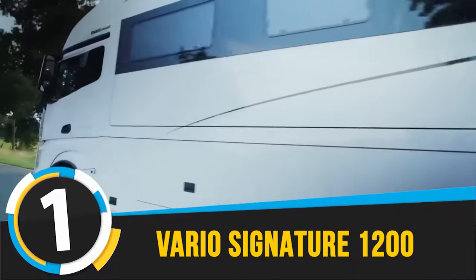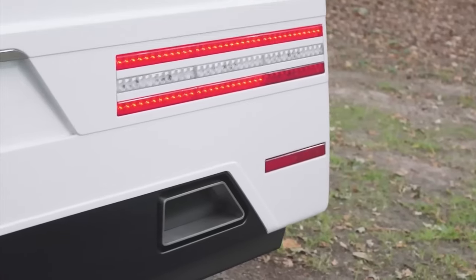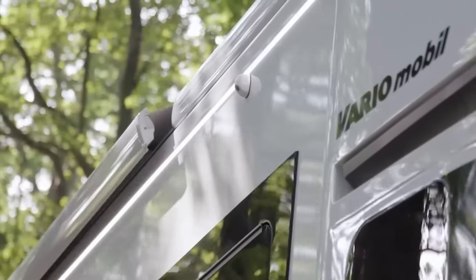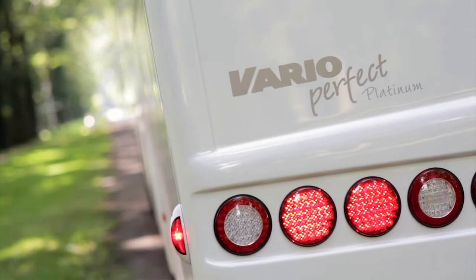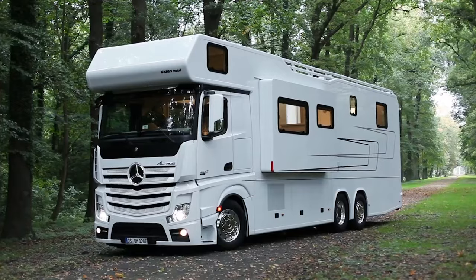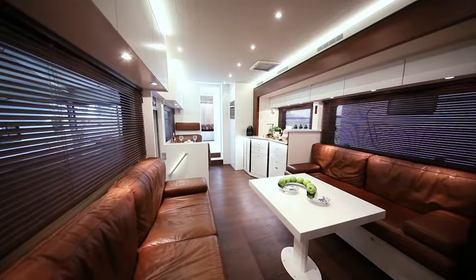1. Vario Signature 1200. The Vario Signature 1200 redefines luxury travel by marrying the robustness of a Mercedes-Benz Actros chassis with the opulence expected from high-end living spaces. Designed for those who refuse to compromise on comfort and style, even on the move, this motorhome is the epitome of mobile luxury.